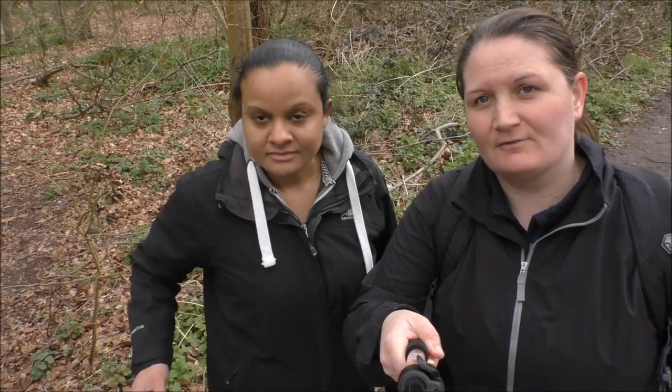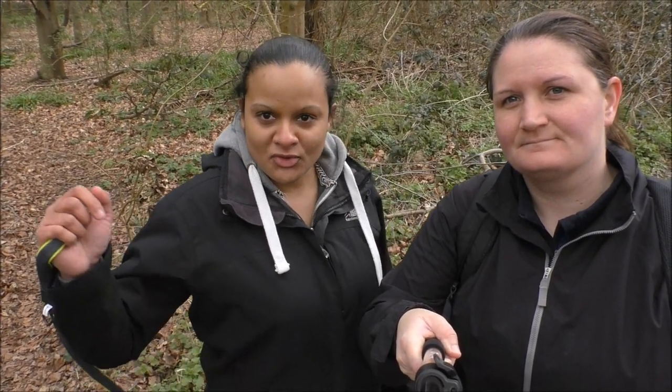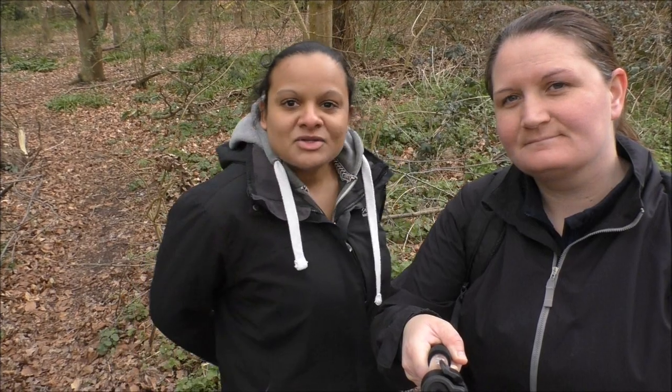So this video was more of a snippet of the arrival of Thea. Hope you enjoyed, and she'll be coming on more of our walks in the future as we've mentioned — she's going to be our new little addition.